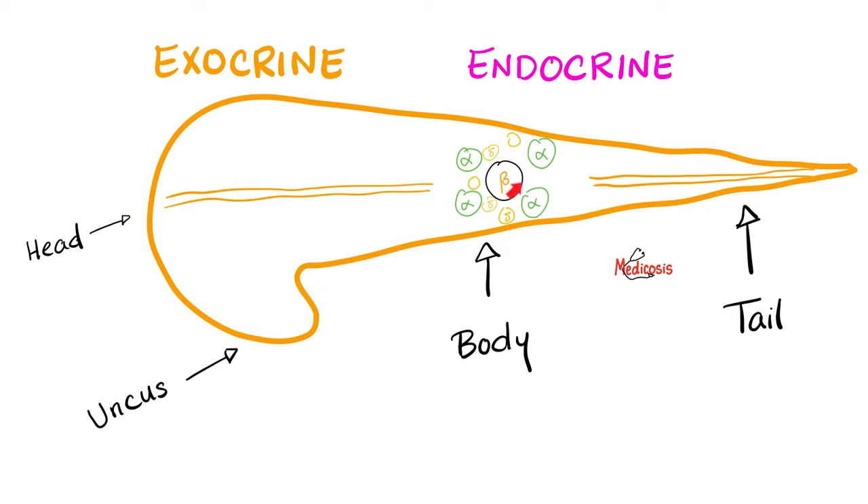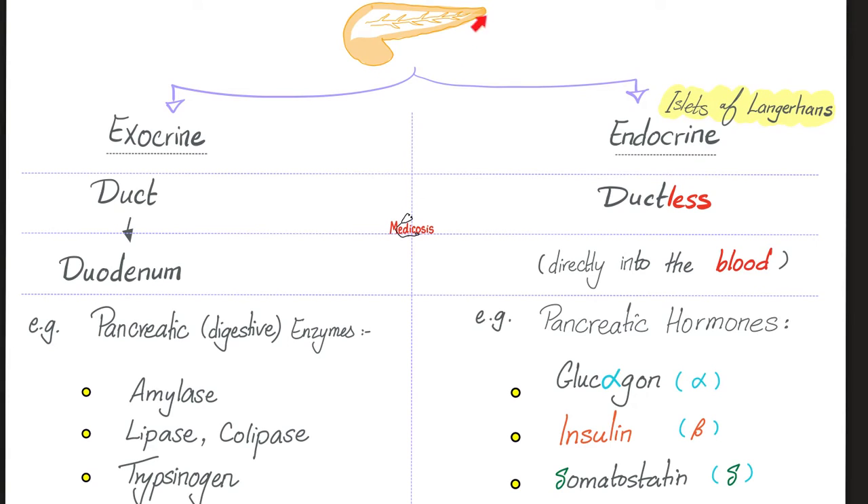Which part of the endocrine pancreas? The beta cells, the central ones. All of these are the islets of Langerhans. The pancreas has two parts: exocrine pancreas, which has a duct and secretes enzymes into the duodenum, versus endocrine — the islets of Langerhans. They do not have ducts; they are ductless. They do not give their secretions to the gut. Instead, they dump their hormones into the bloodstream. Their secretions are not enzymes but hormones.